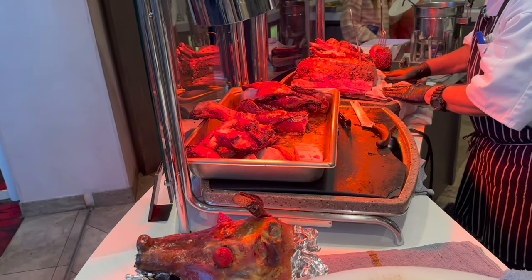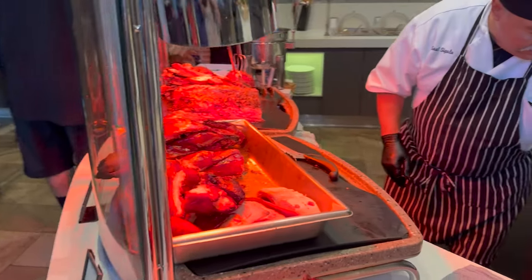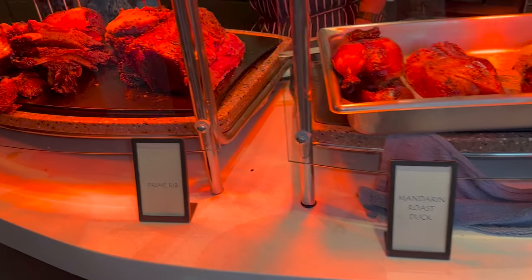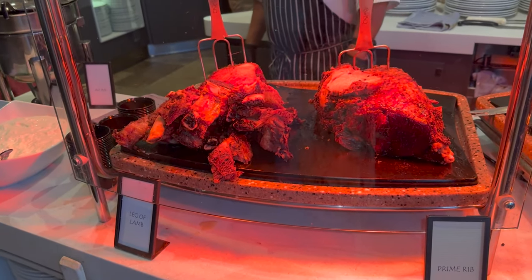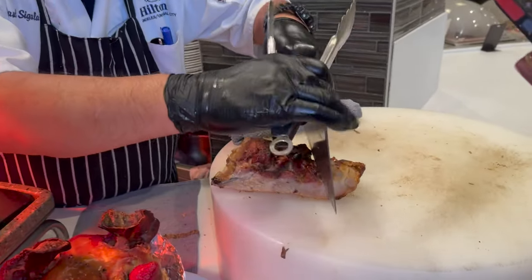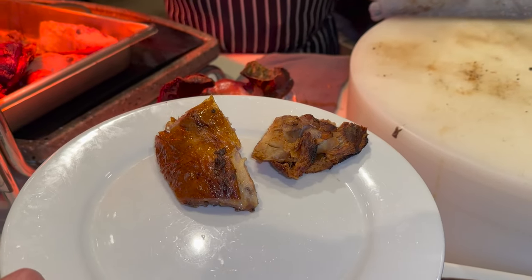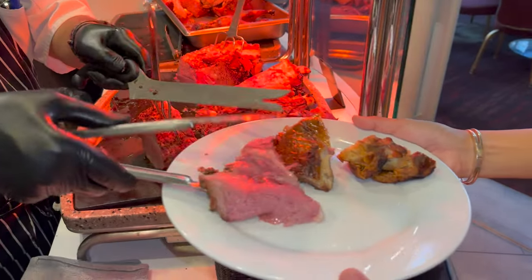You can get fresh meat over here and they'll slice it for you. They have cha siu, Cantonese cha siu, Mandarin roast duck, prime rib, leg of lamb. We're gonna get the cha siu. Oh my gosh, thank you so much!